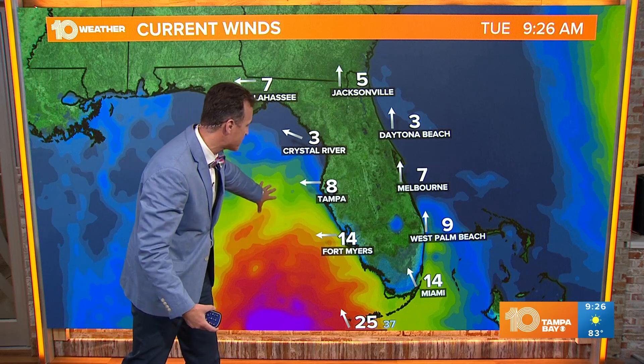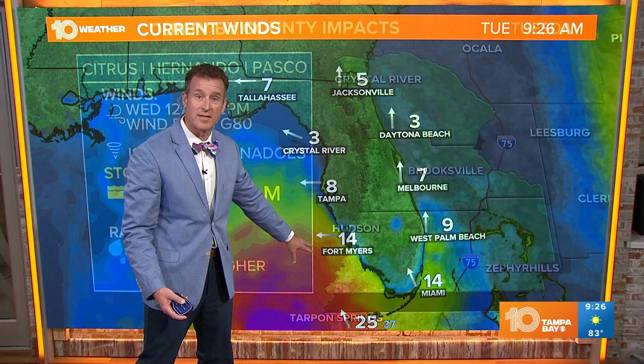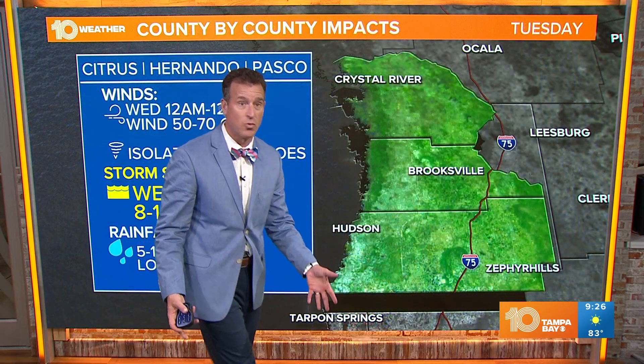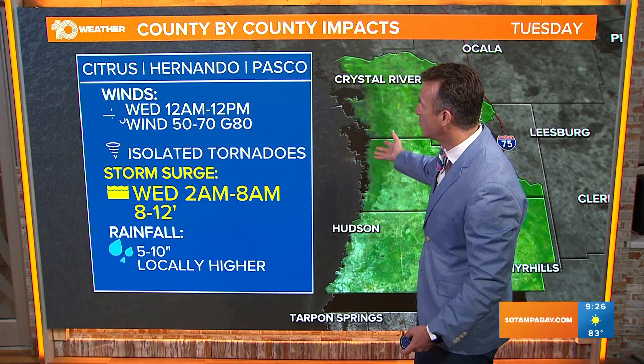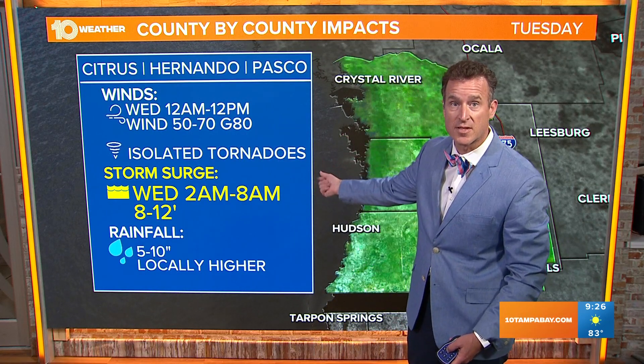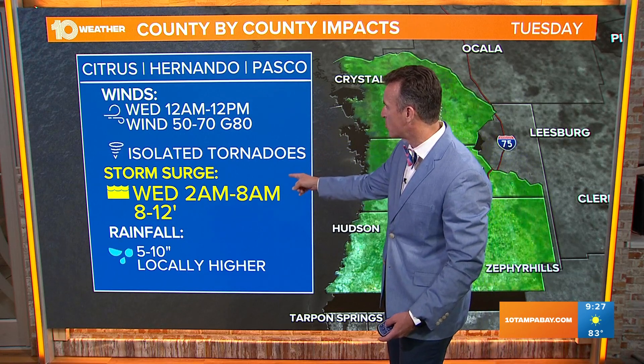Right now we still have that east wind in Tampa at eight miles per hour. But notice Key West — you now have some tropical storm force gusts down that way, and that's an indication the wind is starting to kick up and it's going to move our way. By midnight to noon tomorrow, the highest winds up towards Citrus County, Pasco County, and Hernando will be 50 to 70 miles per hour with gusts to 80, and a storm surge of eight to 12 feet.